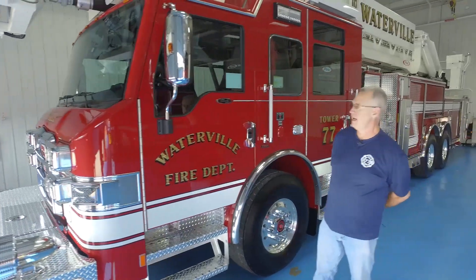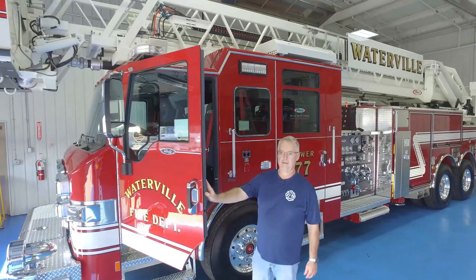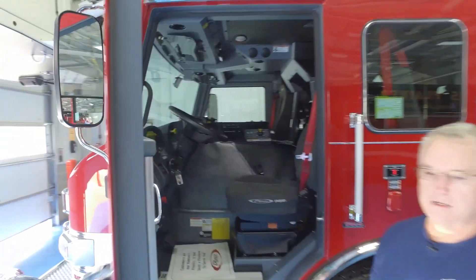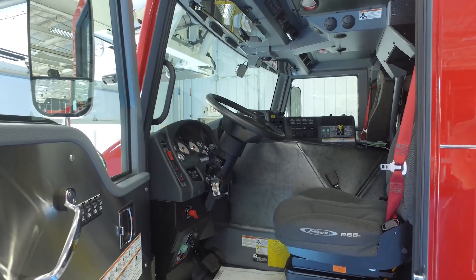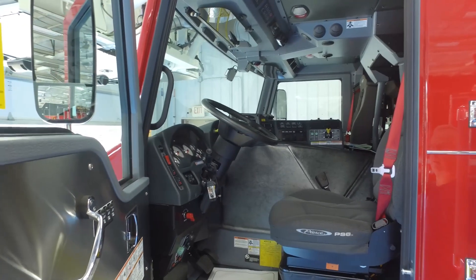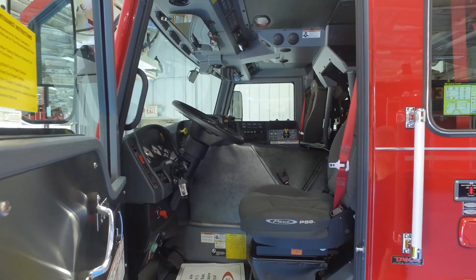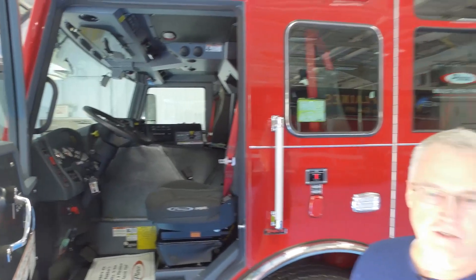This is a six-man cab, which complements what we currently have in Waterville. It does have the Command Zone and an automatic transmission. Everything on here complements the Command Zone and also provides diagnostics for us to take good care of it for, hopefully, the next 20 years.